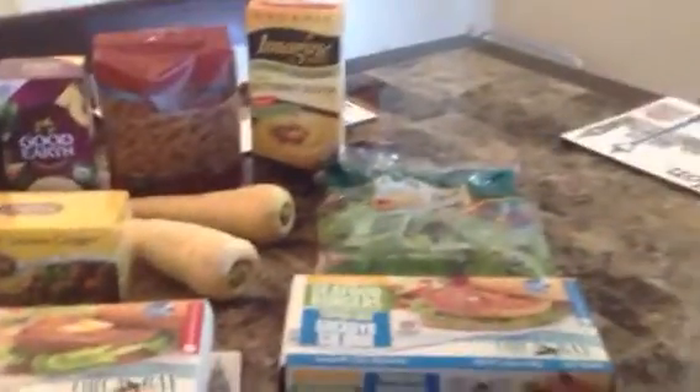We also got some parsnips, which were $1.99 a pound, and you can't get parsnips in every grocery store so we thought we'd get them there. So this is our small Whole Foods haul, thanks for watching.